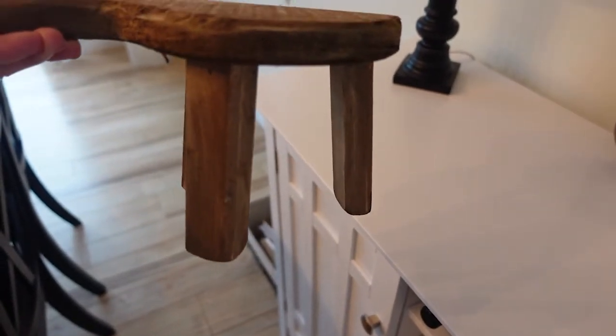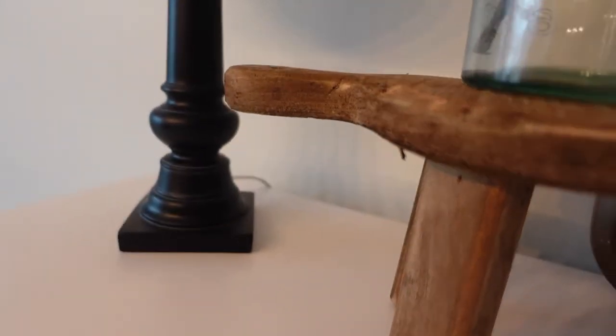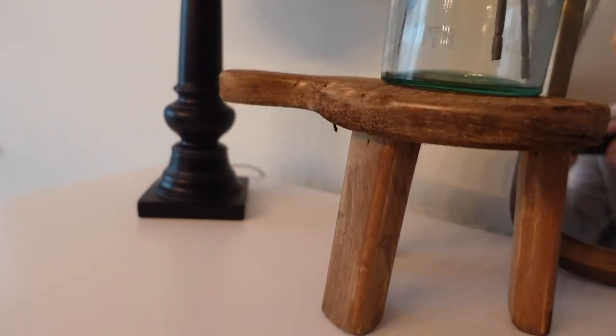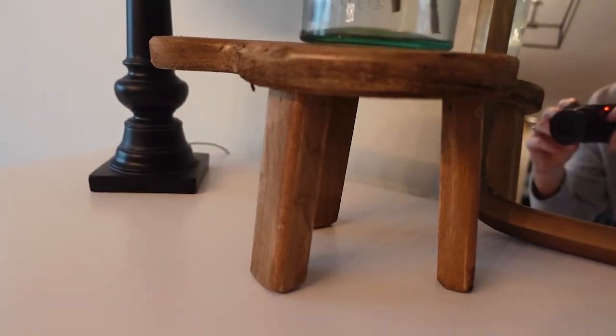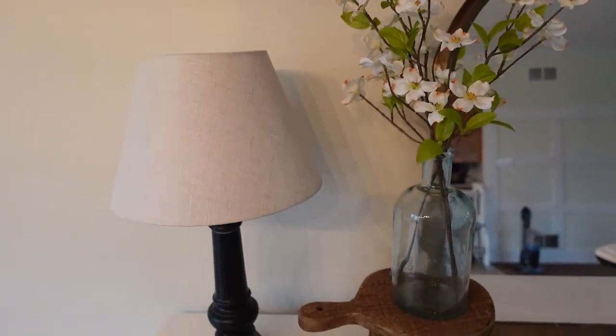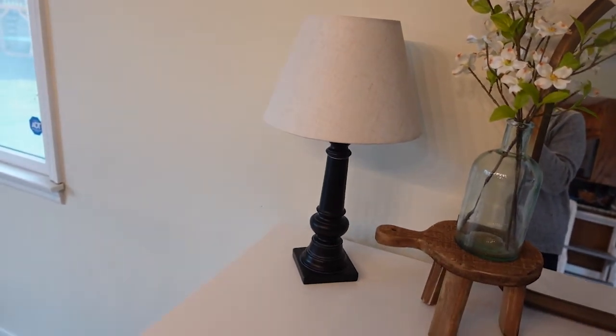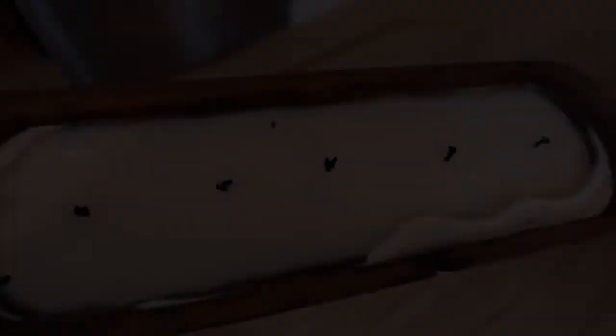Here we have this round wooden riser from Creative Co-op. It also comes in a rectangular shape, but this is the only finish it comes in — and that's fine because this is gorgeous. It looks like you got it from a thrift shop — so vintage and expensive-looking. It's $28.76 for the round and $25 for the rectangular, and it's about four and a half inches tall.